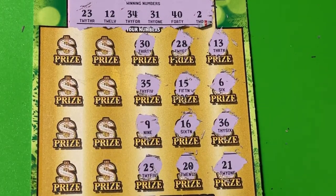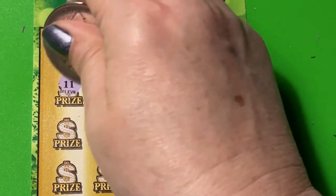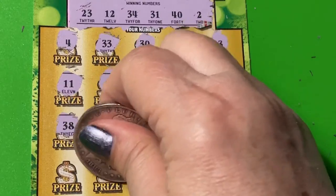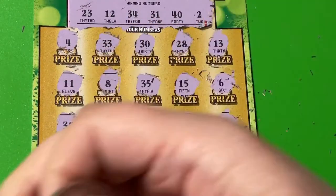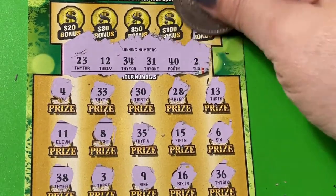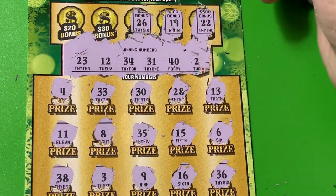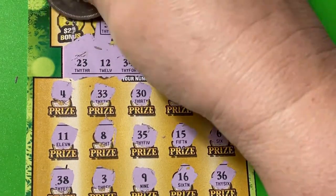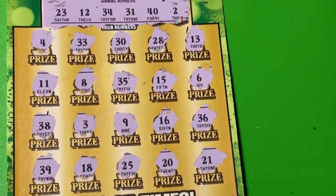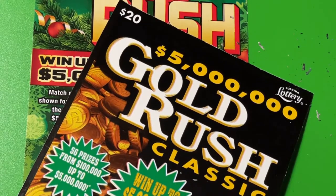Nothing on the right side of the ticket — let's check the left side. Don't see a number match. We're going to check the bonus boxes — I don't see it. So that's alright. The Gold Rush 29 didn't give us anything, but the Gold Rush Classic paid us back for both of the tickets, so we're okay with that today.